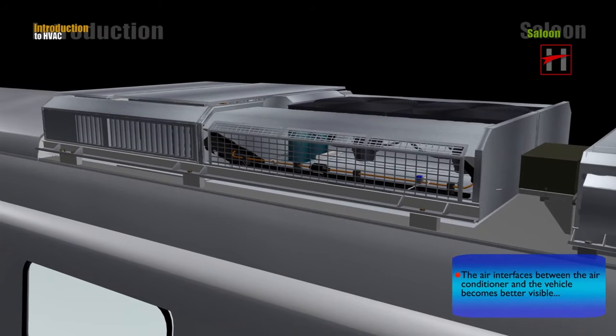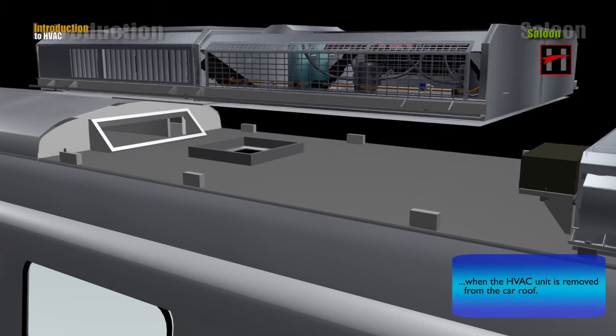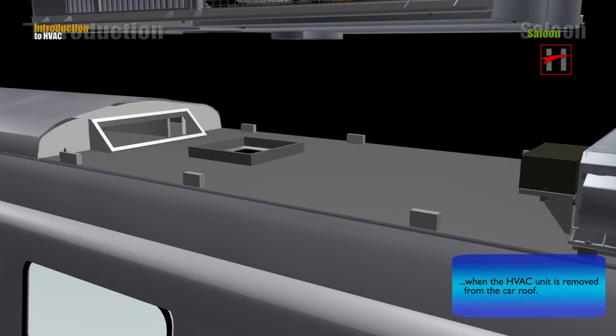The air interfaces between the air conditioner and the vehicle become better visible when the HVAC unit is removed from the car roof.